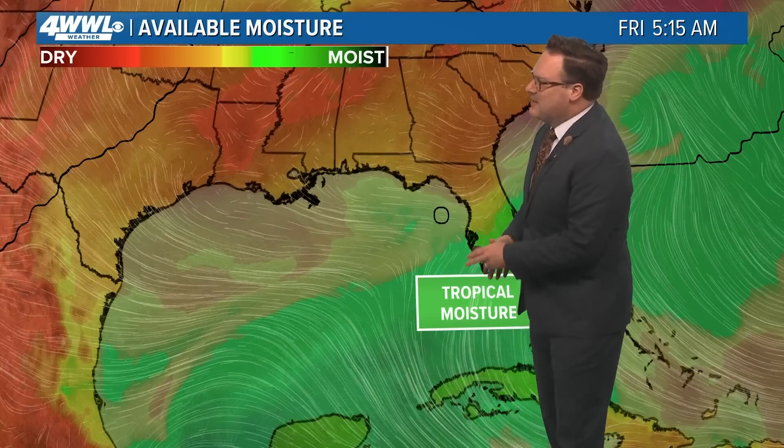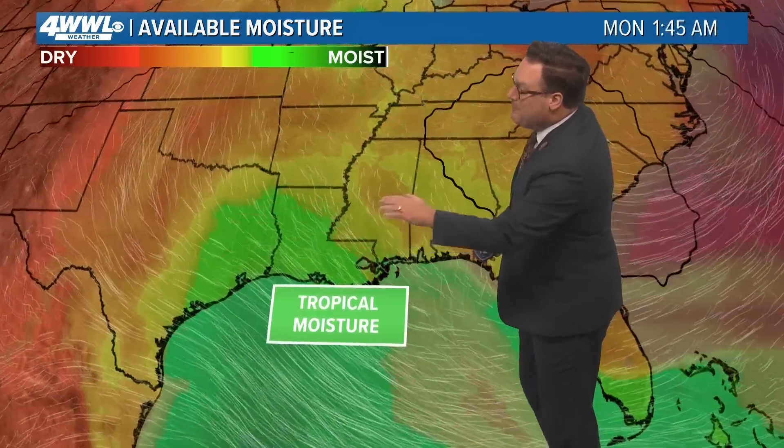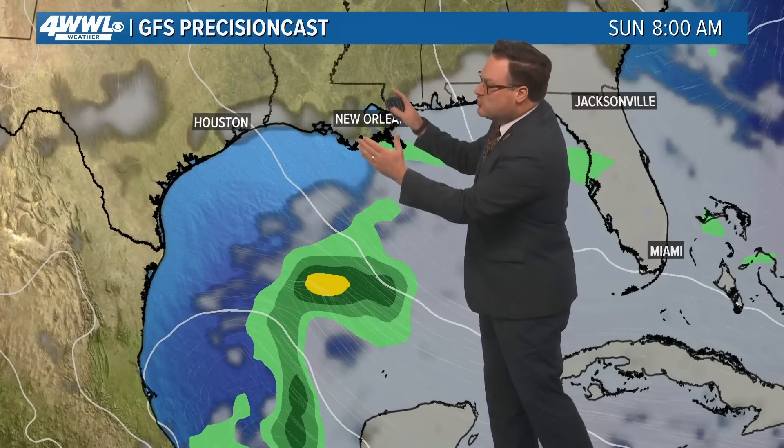Not really looking at anything developing. What we're looking at is what will be heavy rainfall over Florida, eventually moving our way, possibly starting Sunday, Monday, and Tuesday of next week. The models though are still not in great agreement with just how much rainfall we see — where exactly that swath of some of the heaviest moisture actually goes.